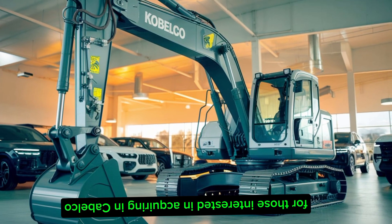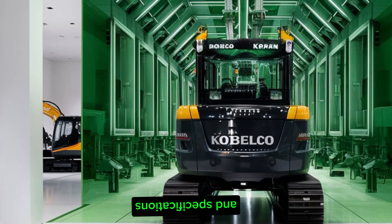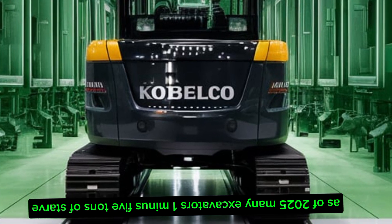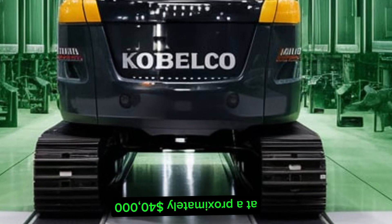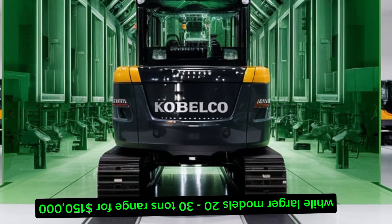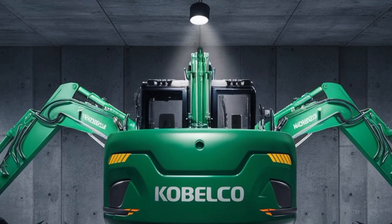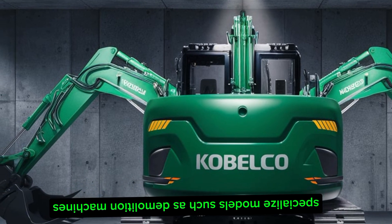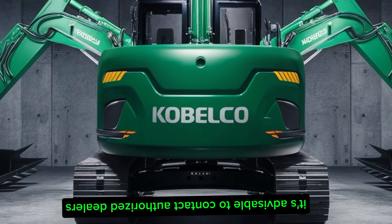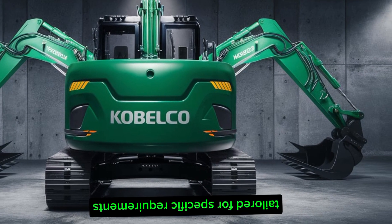For those interested in acquiring a Kobelco excavator, prices vary based on model and specifications. As of 2025, mini excavators (1–5 tons) start at approximately $40,000, while larger models (20–30 tons) range from $150,000 to $300,000. Specialized models such as demolition machines can exceed $400,000. It's advisable to contact authorized dealers for precise pricing tailored to specific requirements.